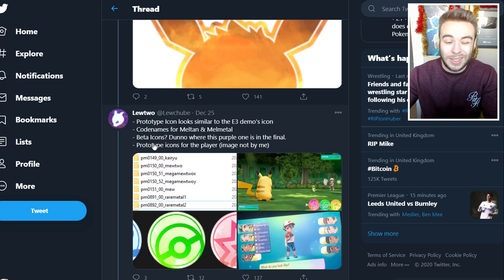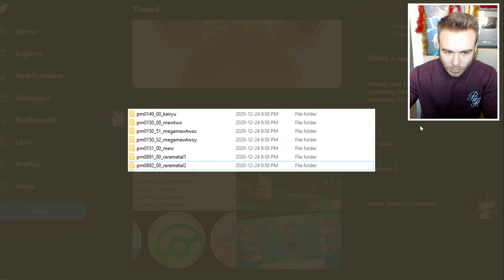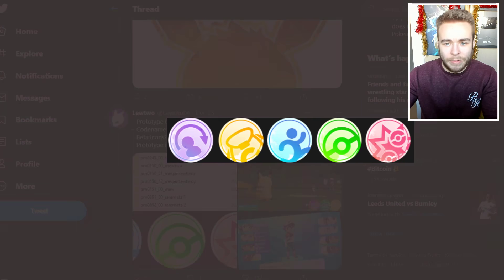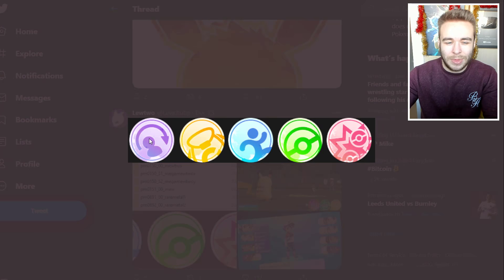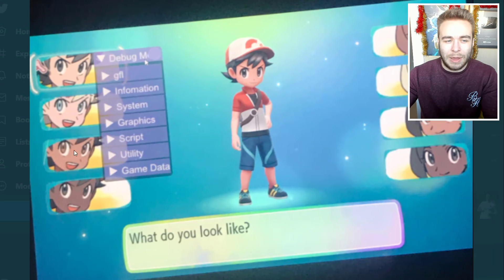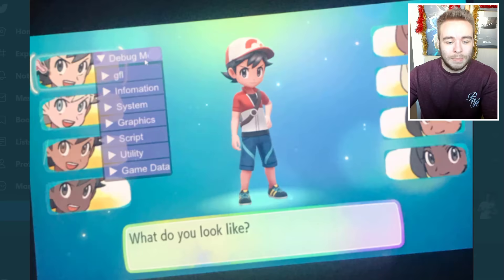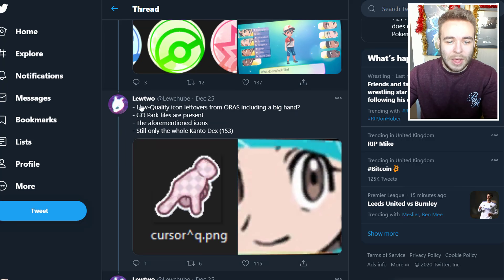Codenames for Meltdown and Melmetal, beta icons — don't know where this purple one is in the final. Prototype icons for the player image — not by me — so there are the folders. Then we have the beta demo and these icons here. I don't think this was in the final game. And then we have this — I don't think this was a thing where you got to choose on the left and the right. I haven't played Let's Go Pikachu in a while so I'm not too sure.